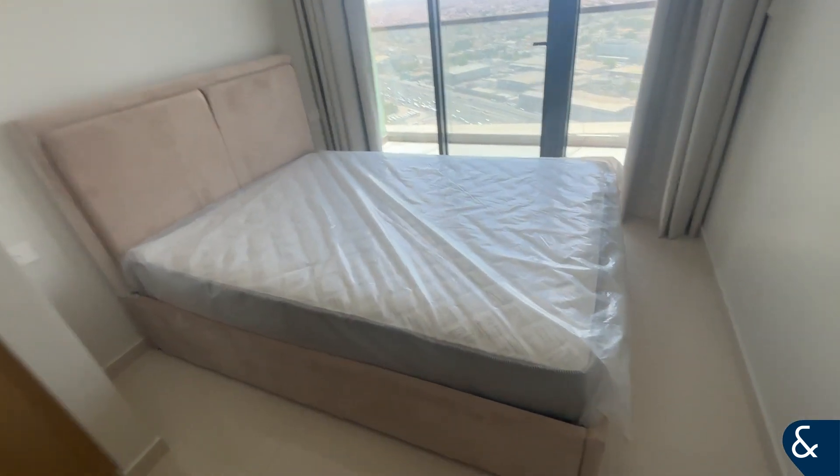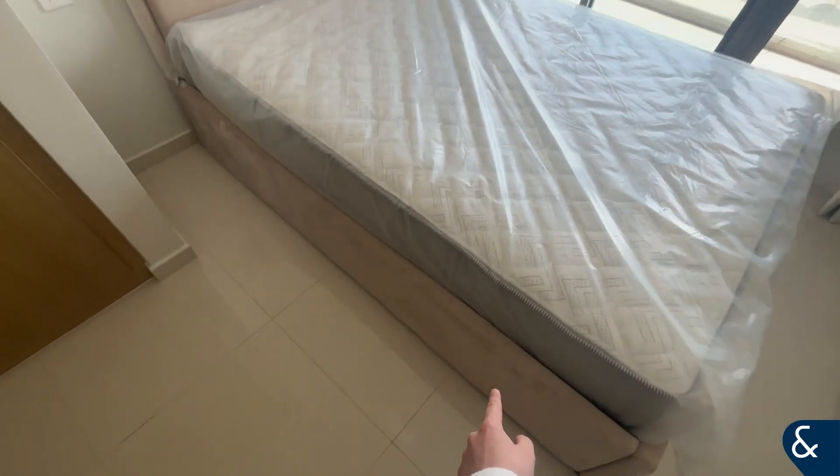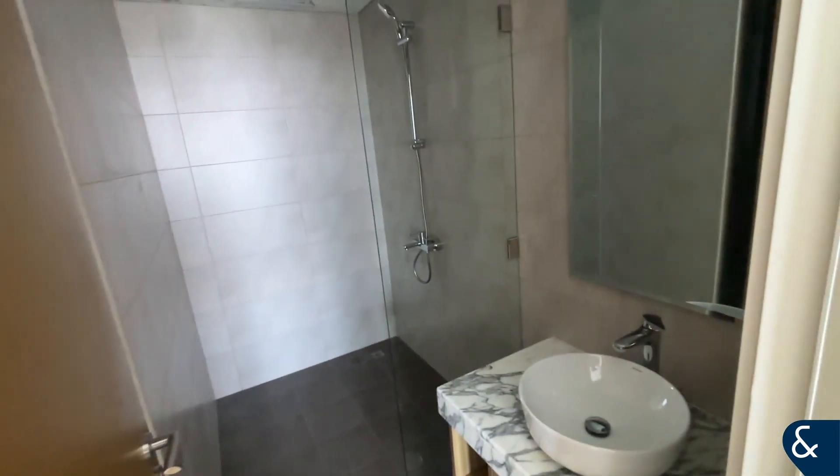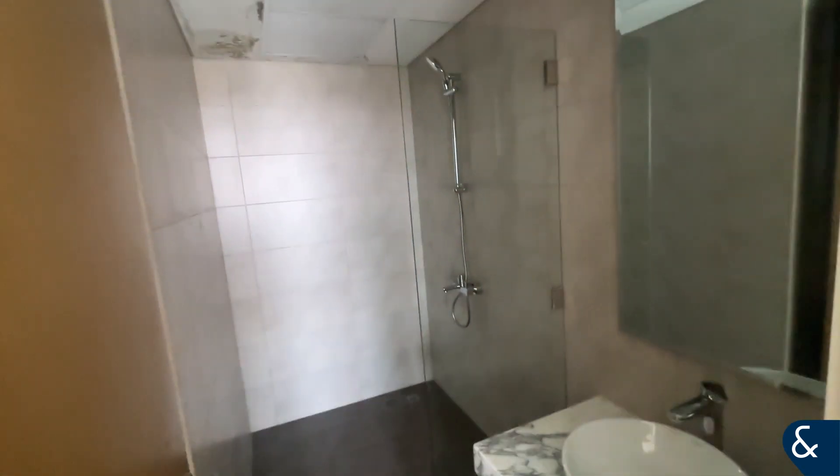First bedroom — brand new mattresses, brand new beds, and also storage as well, so it lifts up to give you more storage under the bed. In this bedroom we do also have the walk-in shower.